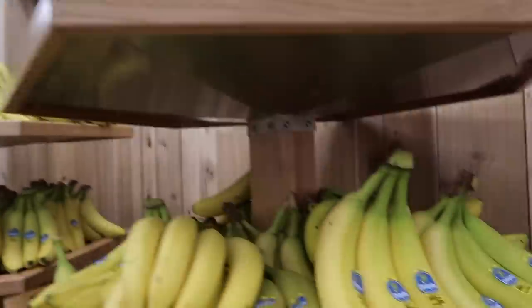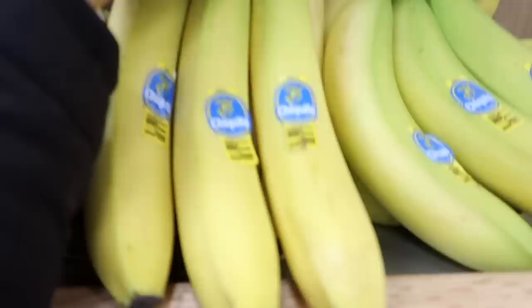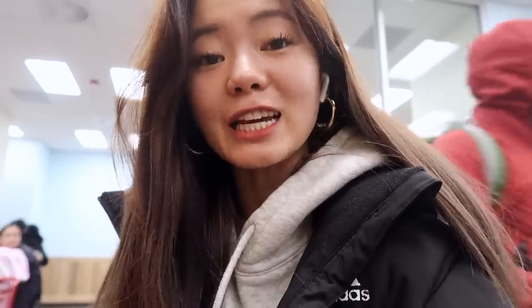The thing with bananas, or really anything that has a thick peel or skin, is that you don't need to buy them organic. There's this list called the Clean 15 and Dirty 15 and that's basically what I go by when determining whether or not to buy stuff organic. I'll leave it on the screen for reference.